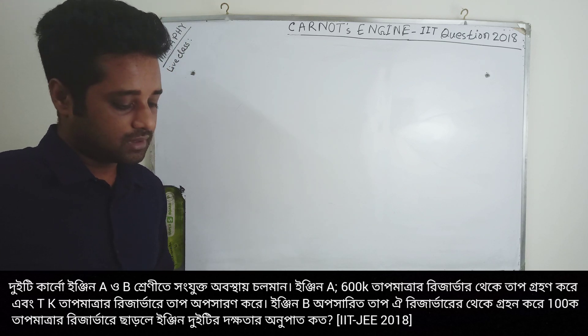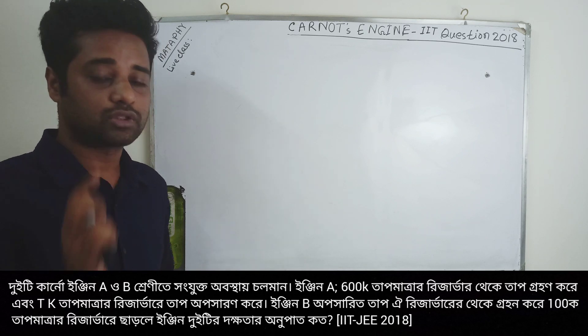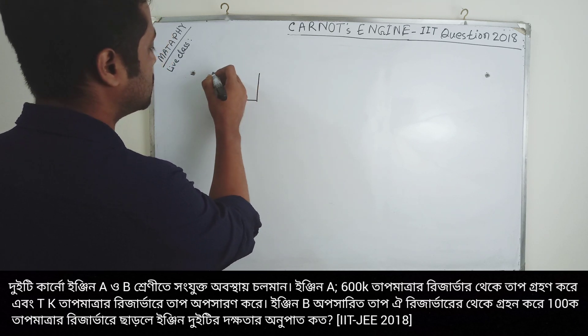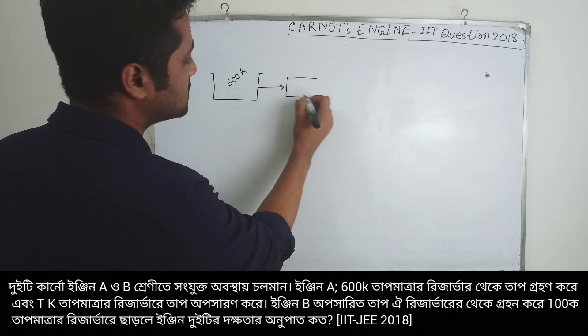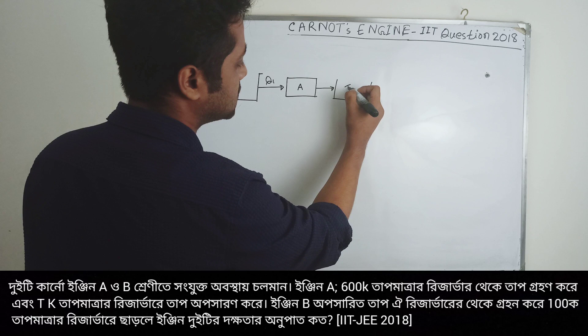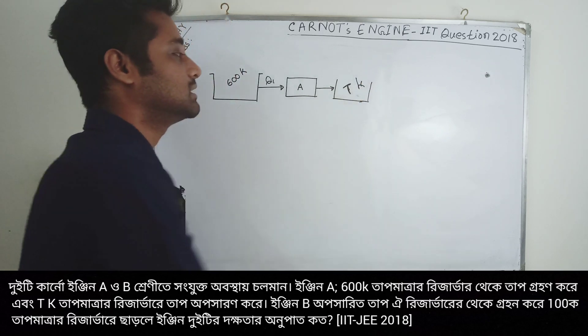Engine A operates between reservoirs. There are 3 reservoirs: the first reservoir is 100 Kelvin, the intermediate reservoir is T Kelvin, and the top reservoir is 1000 Kelvin. Engine A operates between the top reservoir and the intermediate reservoir at T Kelvin.